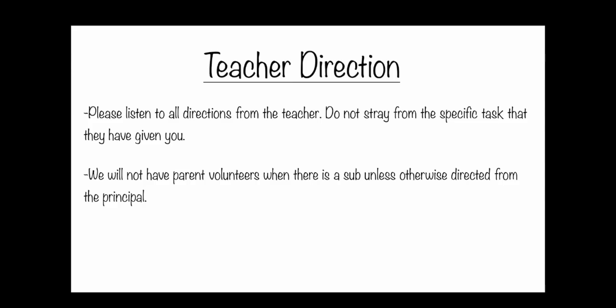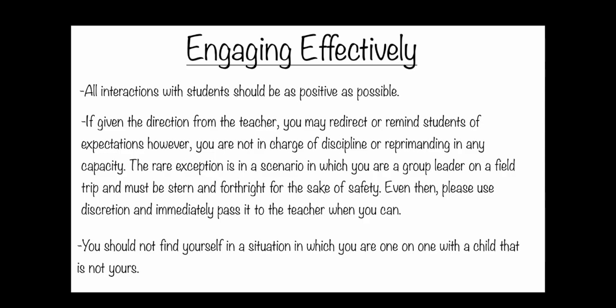In the case that it's not a teacher, it'll be administration, a lead staff member, or a leader of the organization such as PTC, or potentially a sport if that is the capacity you're volunteering in. Just follow their direction — they're your go-to. Don't skip over to administration if you haven't addressed things with the teacher first.